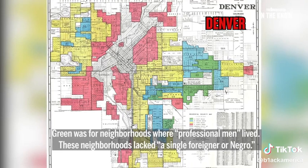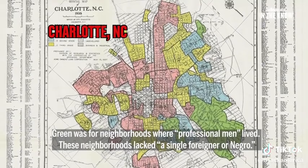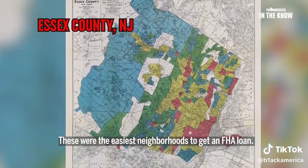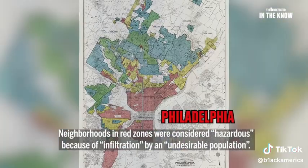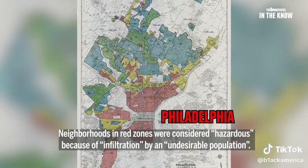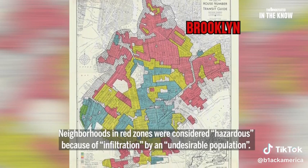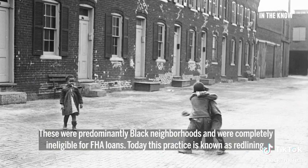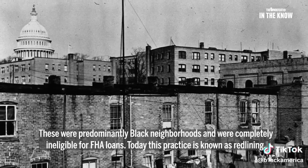Green was for neighborhoods where professional men lived. These neighborhoods lacked, quote, a single foreigner or Negro. These were the easiest neighborhoods to get an FHA loan. Neighborhoods in red zones were considered hazardous because of infiltration by, quote, an undesirable population. These were predominantly black neighborhoods and were completely ineligible for FHA loans. Today, this practice is known as redlining.